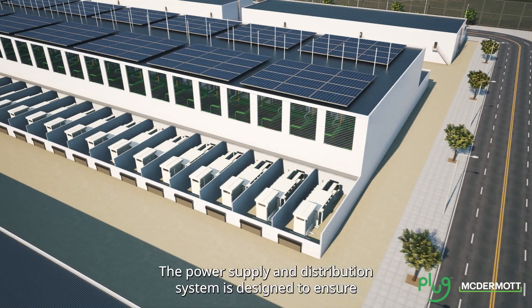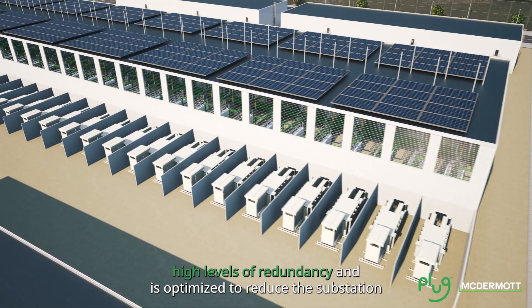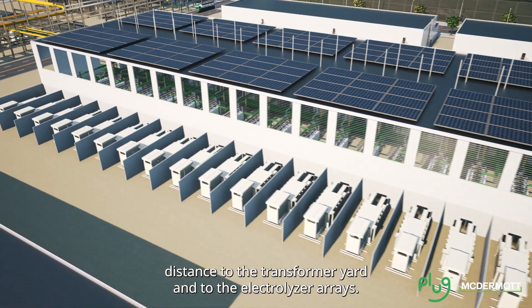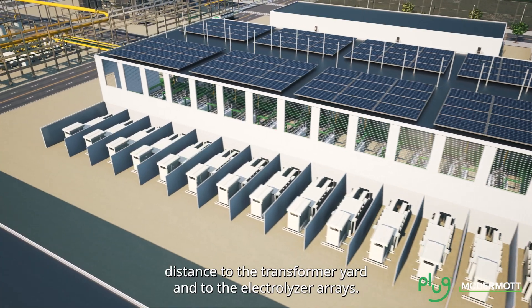The power supply and distribution system is designed to ensure high levels of redundancy and is optimized to reduce the substation distance to the transformer yard and to the electrolyzer arrays.